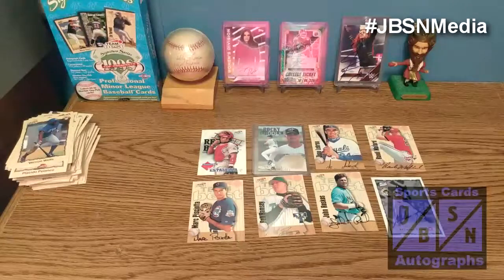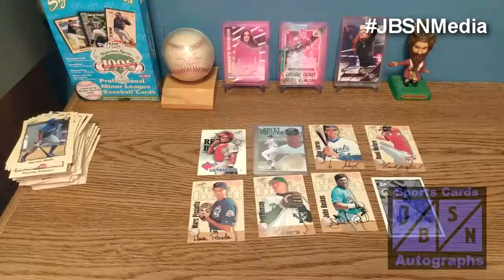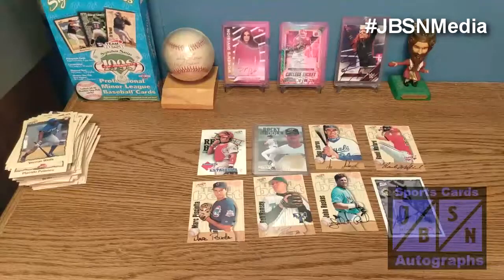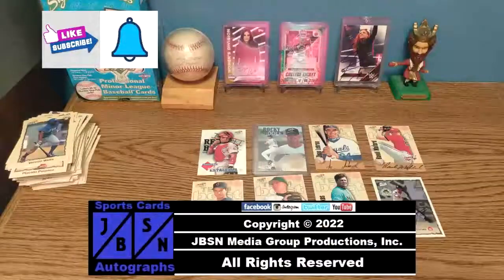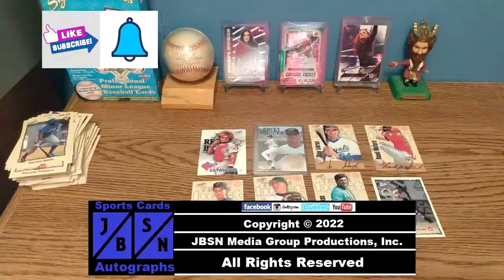Let me know down in the comments section below if you enjoyed this. If you've actually opened this product, I'd like to know what your biggest autograph pulls are — I'd love to read them in the comments. Be sure to keep your eyes out on the YouTube channel for more breaks coming up: baseball cards, NFL, NBA, WWE, and much more. Thanks for checking out this hobby box break of 1998 Team Best Signature Series Minor League Baseball Cards. Hope you enjoyed the video. Please leave a like, subscribe to the channel, hit the bell for future video notifications, and check out all my other box breaks. We'll see you next time. Bye for now, everyone. For the JBSN Media Network, this is Jenna Green speaking.